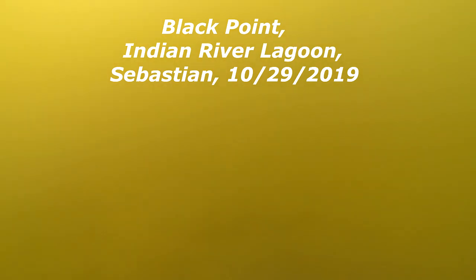Hey, this is Pete Hink giving an update on the seagrass over in Black Point on the Indian River Lagoon. It's the end of October, the camera's down October 29th, and this is what I've seen — kind of disappointed.